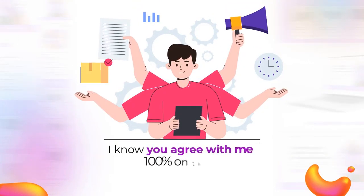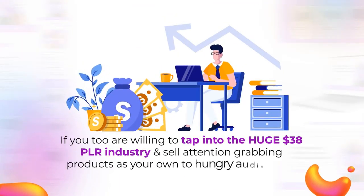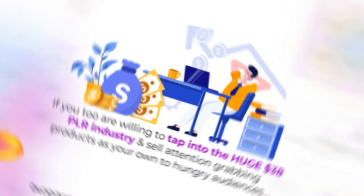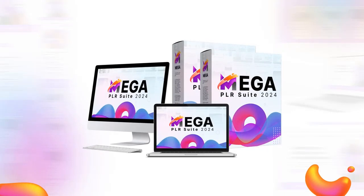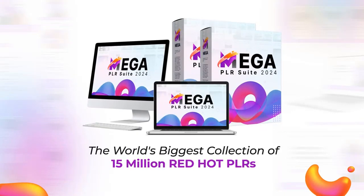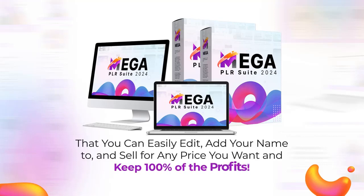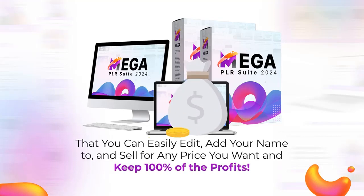I know you agree with me 100% on that. So if you too are willing to tap into the huge PLR industry and sell attention-grabbing products as your own to hungry audiences, I've got some great news. Presenting Mega PLR Suite 2024, the world's biggest collection of 15 million red-hot PLRs that you can easily edit, add your name to, and sell for any price you want and keep 100% of the profits.